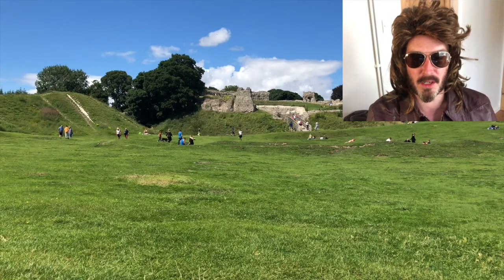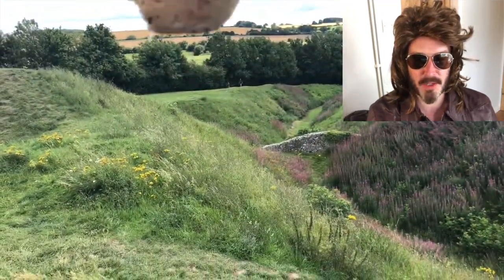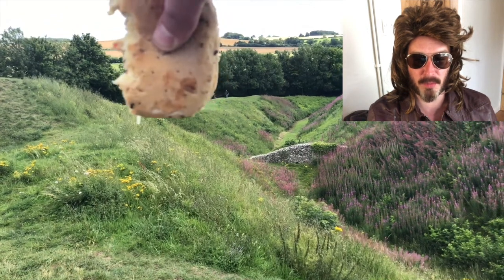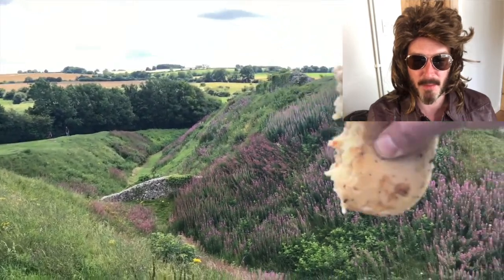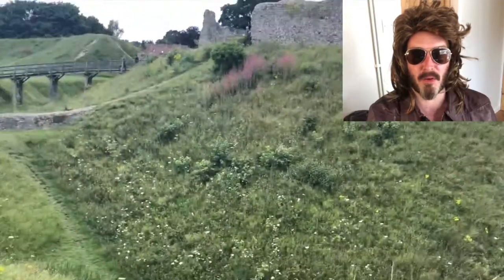There is the castle. Let us go and have a look a little more. Here I am with my cheese sandwich under the moat. The water would have been all the way in here and people would have had to climb over, but they probably wouldn't — they'd probably get hit in the face with an arrow.